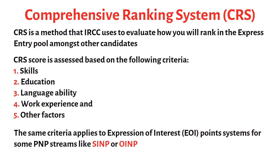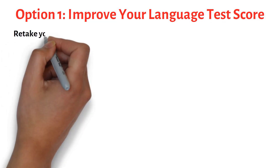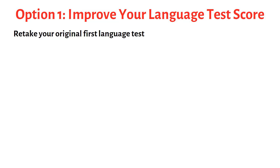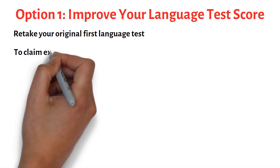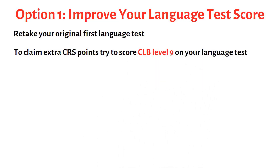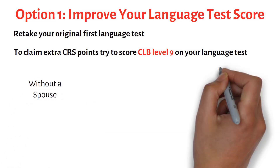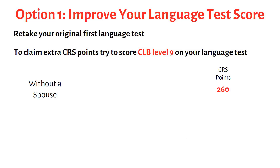Your first option is to improve your language test scores. This is probably one of the quickest ways to boost your CRS score — simply retake your original first language test. The highest Canadian Language Benchmark level you can achieve is CLB 9, so if you have scored anything less, there's always room to claim extra points. Language ability is worth up to 260 CRS points in total for a single candidate, or up to 270 points for a couple.